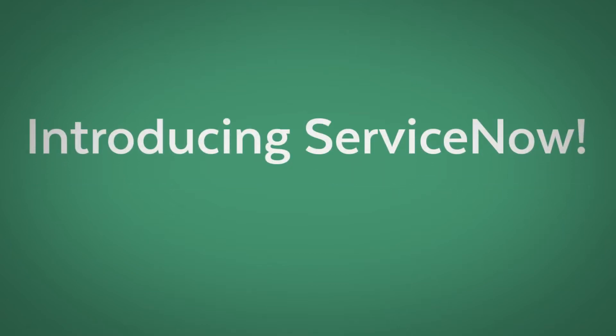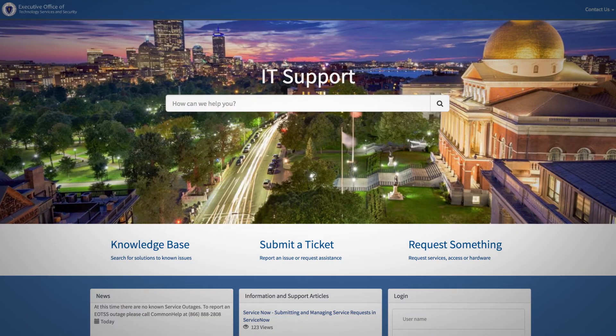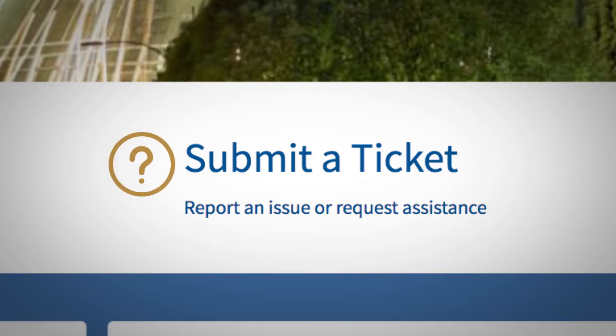Introducing ServiceNow, the Commonwealth's new technology support system for faster, more reliable service. It's an easy-to-use self-service portal where you can submit a ticket to report issues with hardware, software, password resets, and more.